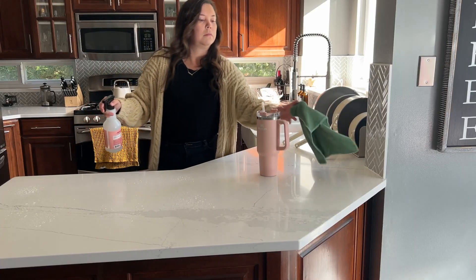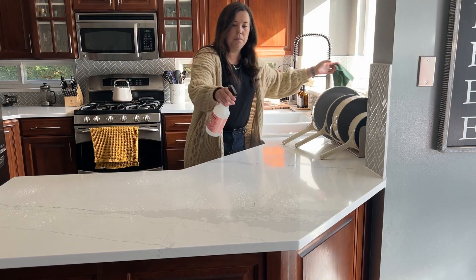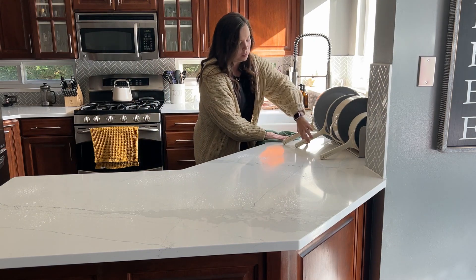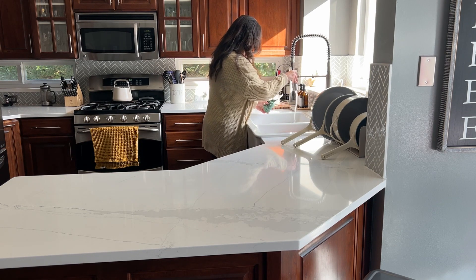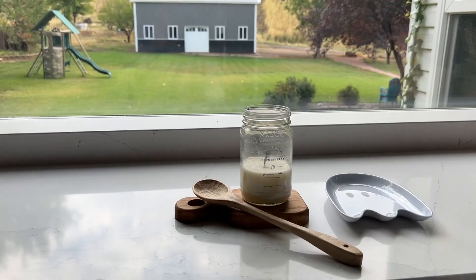So I wipe down the counters, make sure everything looks nice and all the crumbs are gone. Moms, tell me — what is the one thing that drives you nuts? Comment below. For me, it's crumbs and clutter — the two Cs. That's the first thing I do in the kitchen: clean everything up, get the dishes washed, and it's just a clean slate.